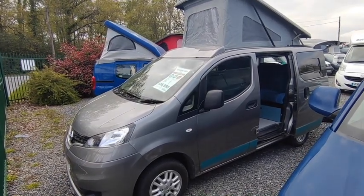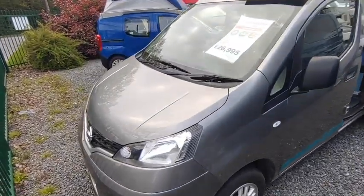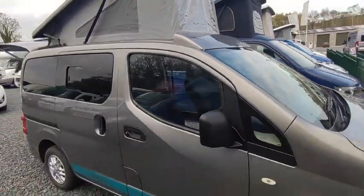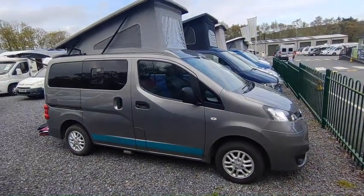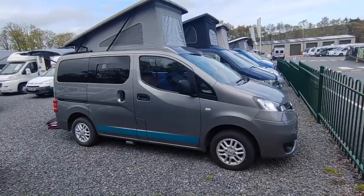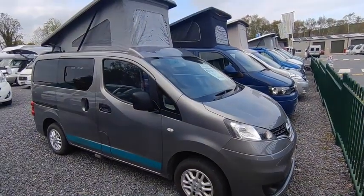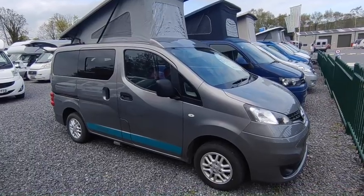For those that want something to use every day or as a second vehicle — something smaller than a Volkswagen that will fit in any standard parking space, go under any height barrier, and do everything a car will do, yet be a fully facilitated camper — this is just the job. It's a 2016 Nissan NV200; I think it was converted in 2019 but don't hold me to that.